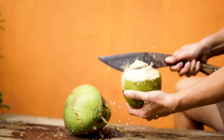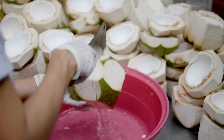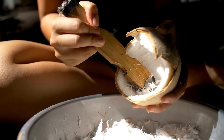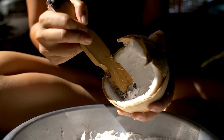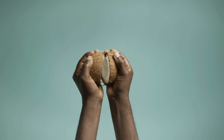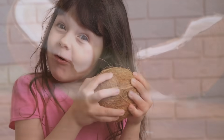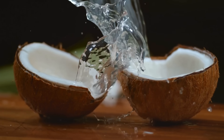So is a coconut a nut? The answer is no — it's a drupe: a fibrous, three-layered fruit that defies the simple label its name suggests. But perhaps that's what makes it so interesting. The coconut reminds us that the world is often more complex than it first appears, and sometimes the names we give things are more about us than about nature. And honestly, that's what makes simple questions like this so fascinating — because they open the door to stories about science, history, language, and culture.